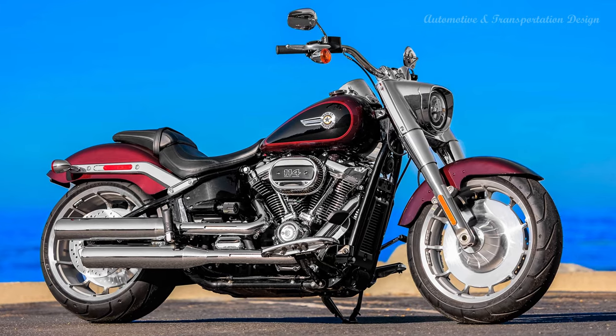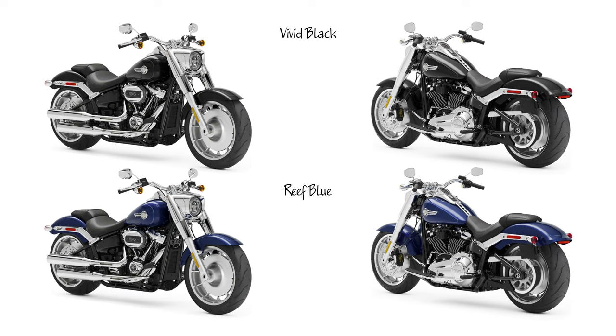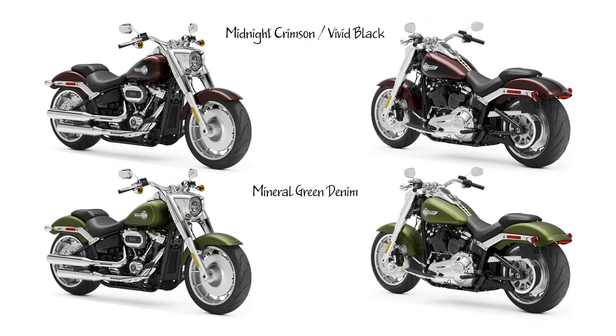2022 Fat Boy 114 Model: The original Fat Custom Icon commands the road with a steamroller stance. For 2022, its Lakester cast aluminum wheels are restyled with 11 turbine-like spokes and an open center, and the classic Fat Boy model tank badge is revised and now has a single trailing wing while retaining the centered star.